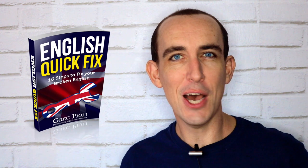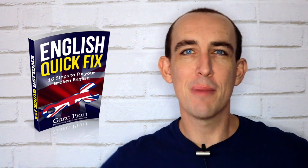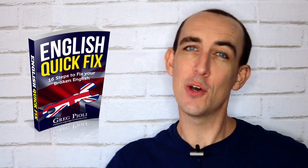Give this video a thumbs up if you liked it, and if you want me to teach you more ways to quickly improve your English, you can download my book for free by clicking the link at the end of the video or in the description. I'll see you in the next English lesson. Bye for now!